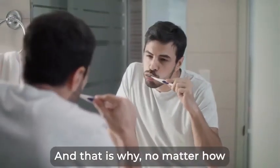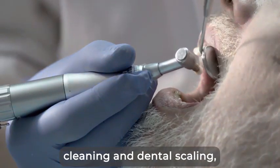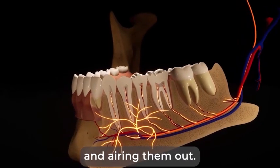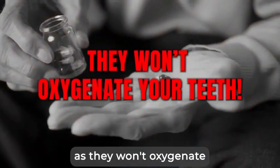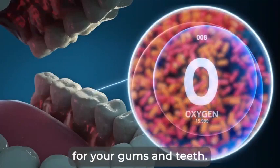And that is why no matter how good your teeth brushing technique is, or how powerful your mouthwash is, or how many times per year you go to the dentist for deep cleaning and dental scaling, you are not fixing the root cause, which is the lack of oxygen getting to your teeth and airing them out. It also explains one of the reasons why antibiotics won't do much for you, as they won't oxygenate your teeth.